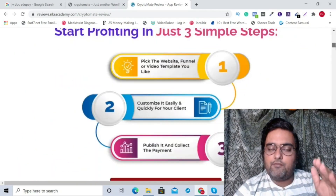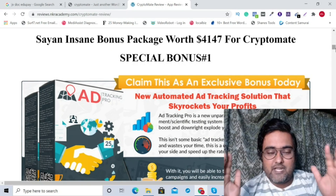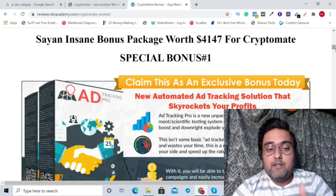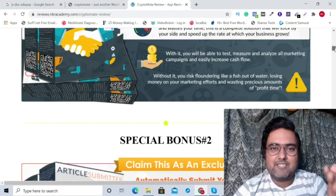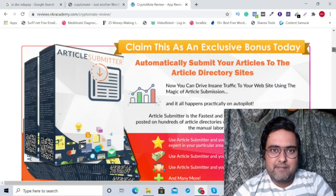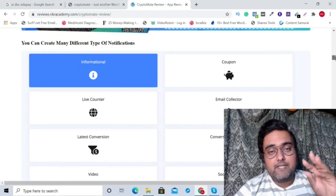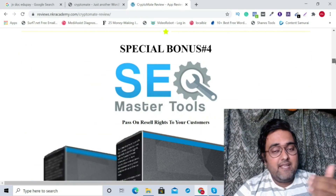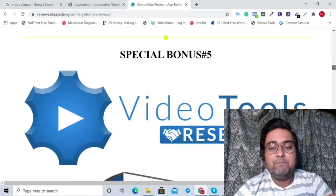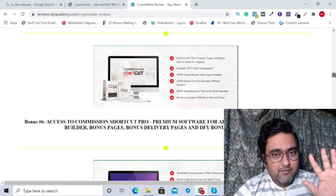If you scroll down, you are going to find all the features of Cryptomate and all my bonuses. The first bonus is Ad Tracking Pro, which tracks the different paid ads that you run so that you have profitable campaigns. Then there's Article Submitter that can help you rank better on Google. Then there's Social Traffic Proof, which are trigger-based widgets you can place on your website to boost your conversions and engagements. Then there is SEO Master Tools with reseller rights to boost your SEO rankings, and Video Tools with reseller rights.